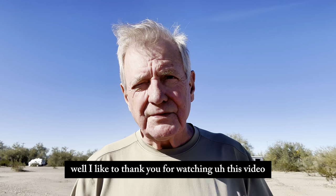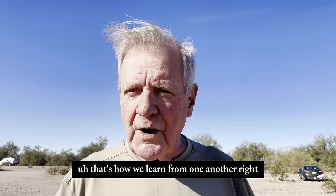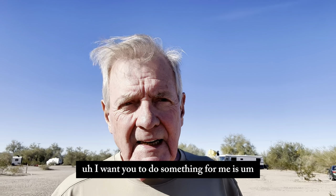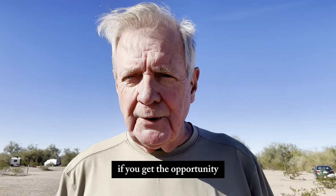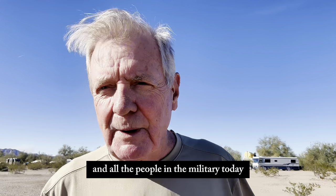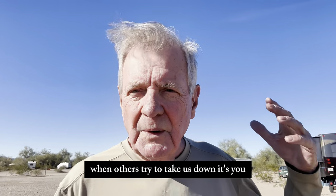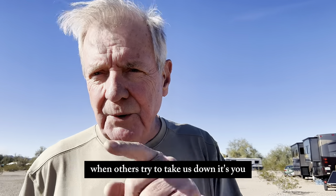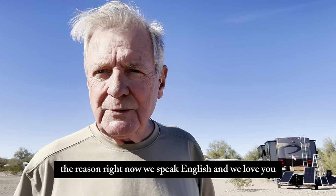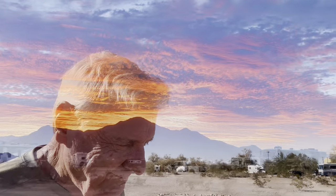I'd like to thank you for watching this video. I hope you got something out of it — something of value. That's how we learn, from one another. I want you to do something for me: if you get the opportunity, thank a veteran for their service. They're the ones who kept us free. And all the people in the military today, we thank you so much for your service. You are the ones we depend on when others try to take us down. Have a good day, a wonderful day. Don't stop. Keep going.